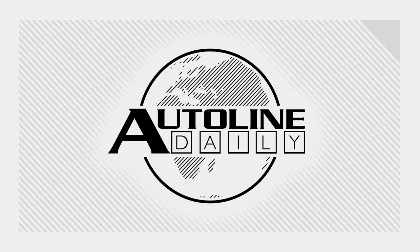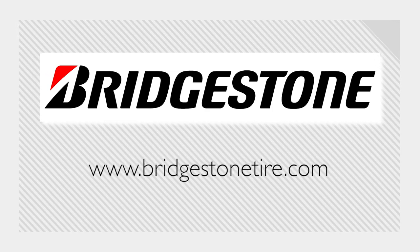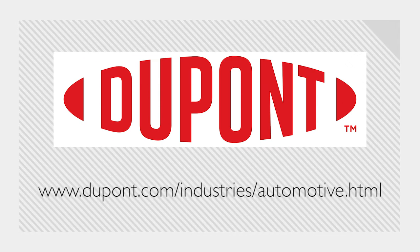AutoLine Daily is brought to you by Bridgestone Tires — your journey, our passion — and by DuPont, transforming industries and improving lives through material science.